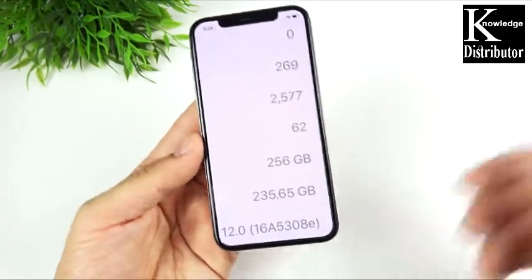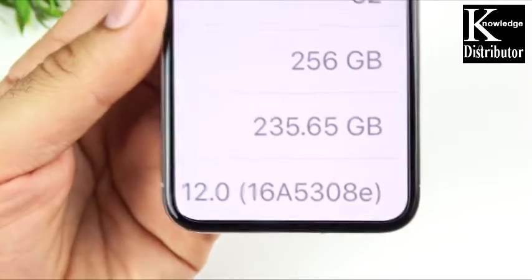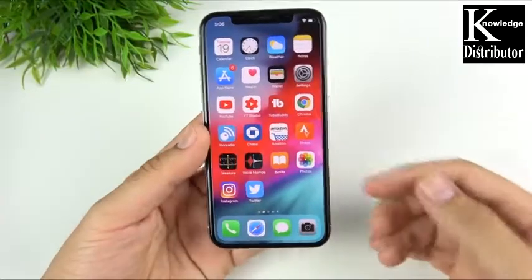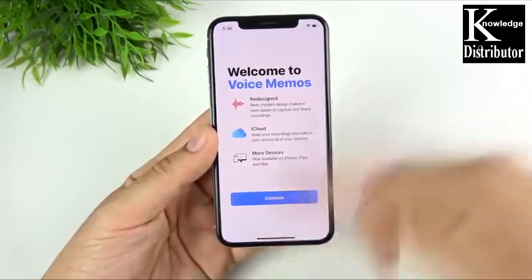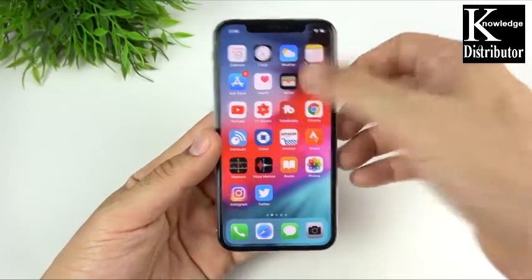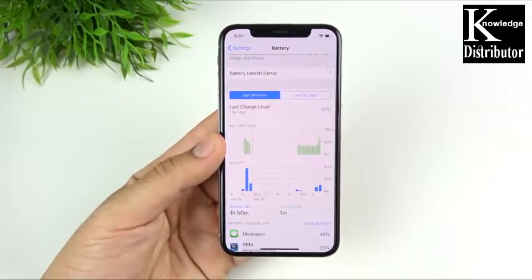There's a new build number 16A5308E for iOS 12 beta 2. The first thing I noticed on beta 2 was the new Voice Memo splash screen, which is now available for the device — you only see that one time anyway. Going into Settings and Battery, this is definitely a little bit touched up here.